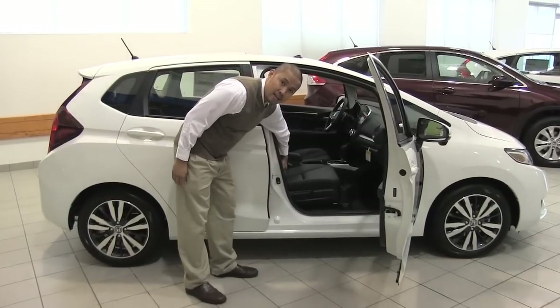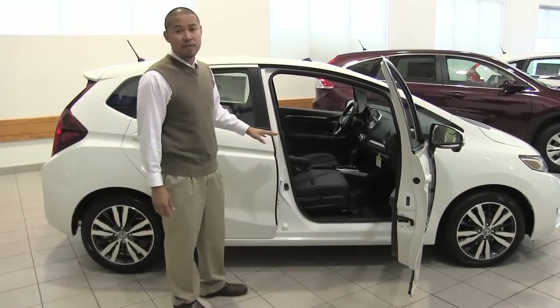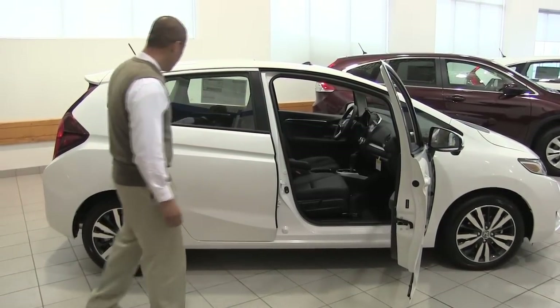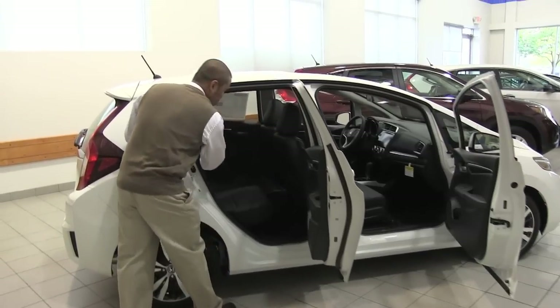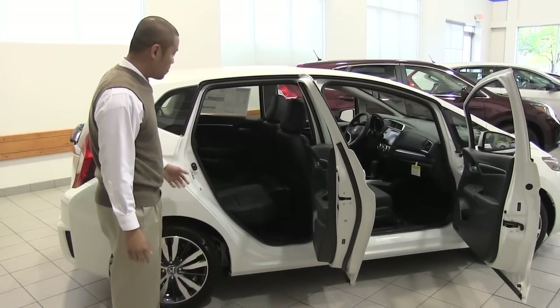On the inside, they've finally added leather and heated seats, which they've never had before in the Honda Fit. For four adults, you're going to have ample room, because the seats simply fold down or fold up, depending on your cargo needs or your passenger needs.